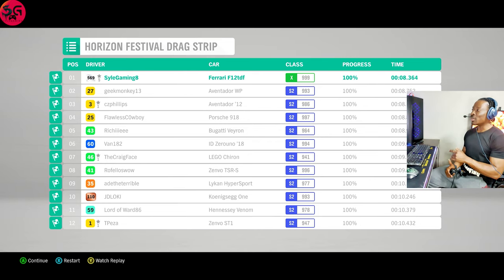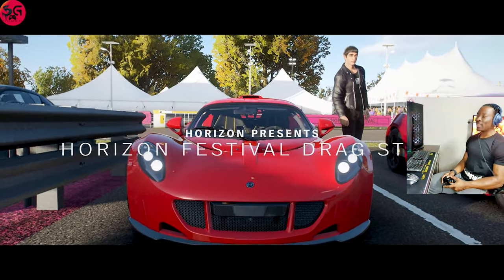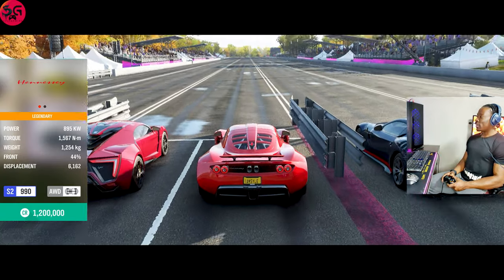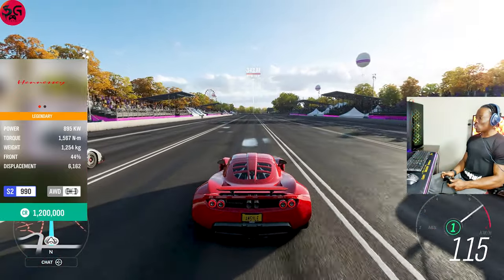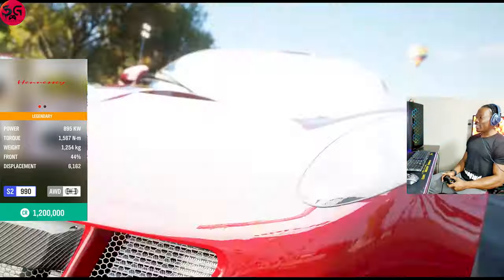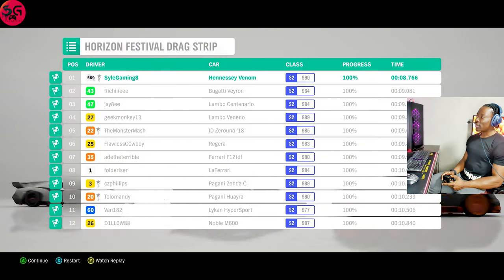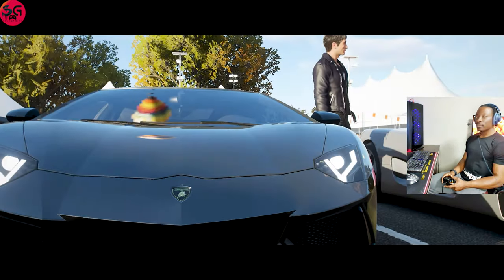Now we've got the 2012 Hennessey Venom GT — the Lykan HyperSport. It wasn't as quick as I thought. We recorded 8.7 — the F12 is still ahead.